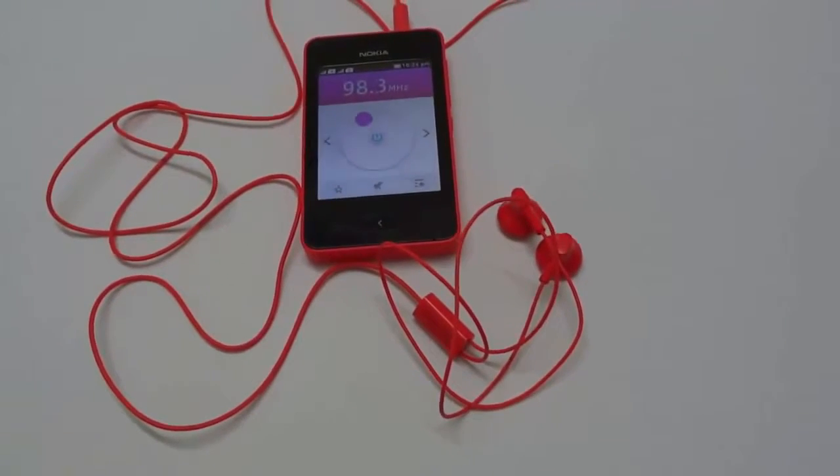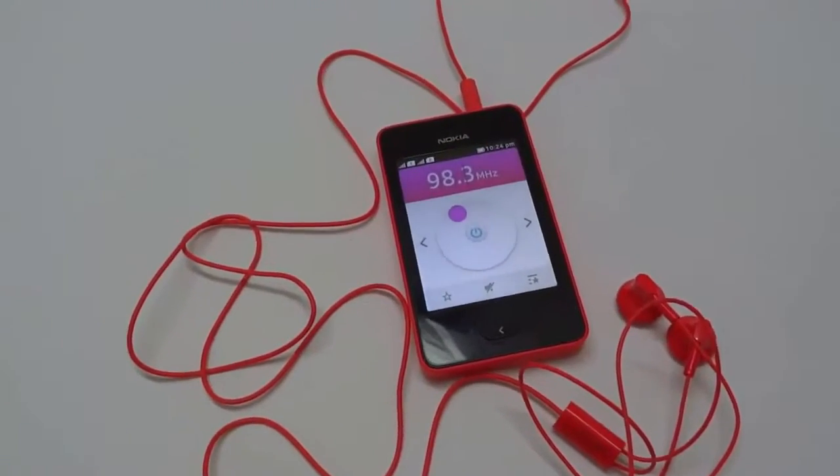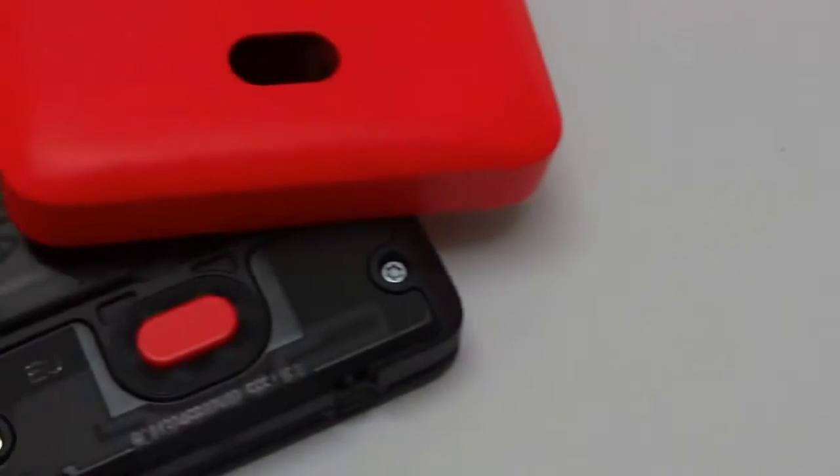Do remember, the headset you get is always the right color no matter whether you're buying the black, green or any other variant. The speaker is also placed at a great position just behind the button, and it's very loud and clear.